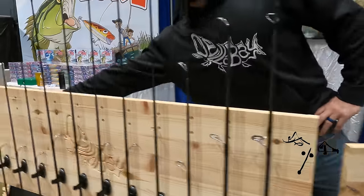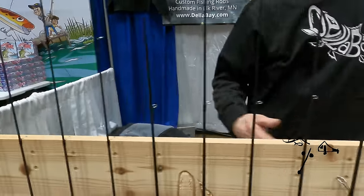Sam with Delabay Custom Ice Rods, handmade in Elk River, Minnesota. We're here at the St. Paul Ice Show, ready to have some fun and sell some rods. We've got everything you need from panfish to lake trout and everything in between.